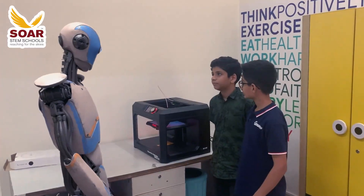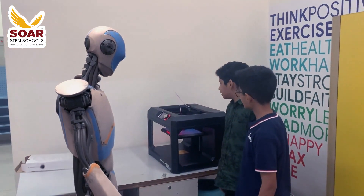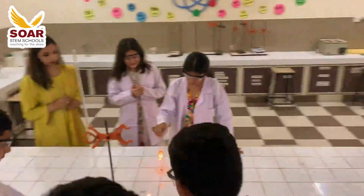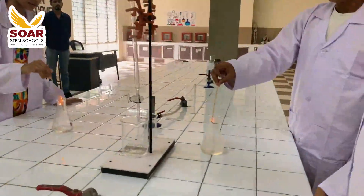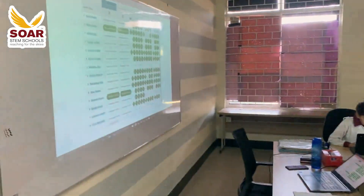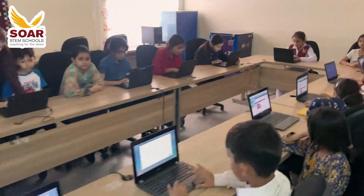Fab Lab — for hands-on creativity and cutting-edge laboratories that foster scientific discovery. Here, students engage in interactive learning experiences that ignite curiosity. Here in our ICT lab, students harness the power of technology to unlock their potential and shape the future.